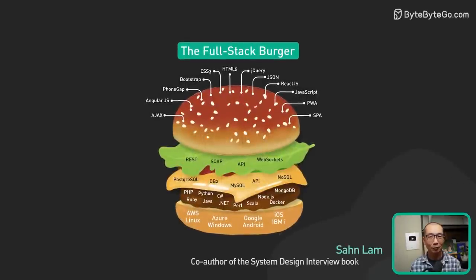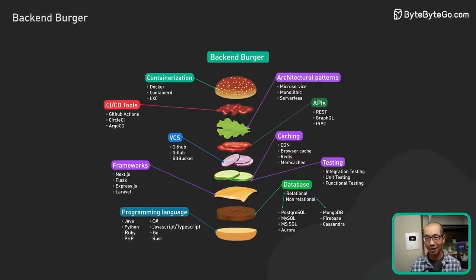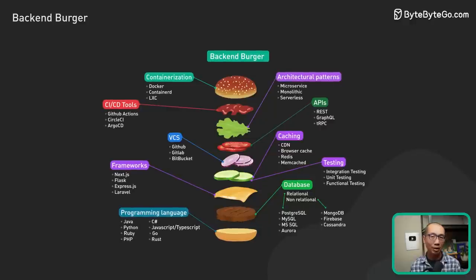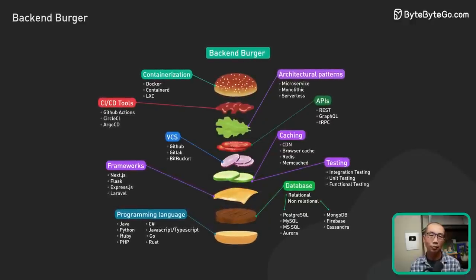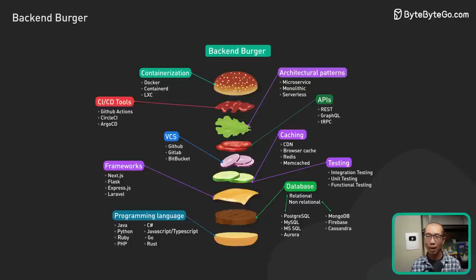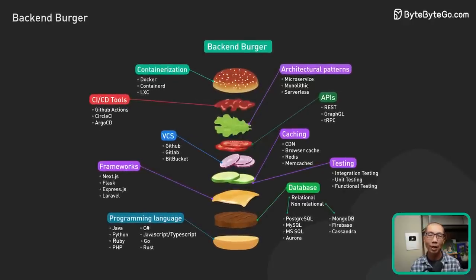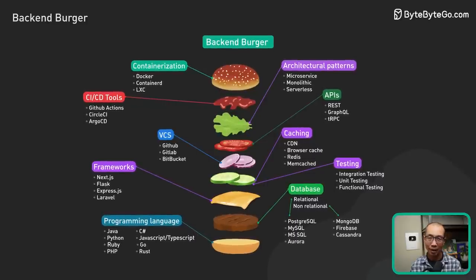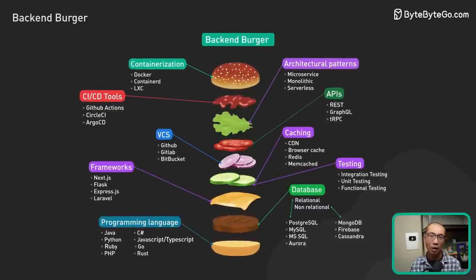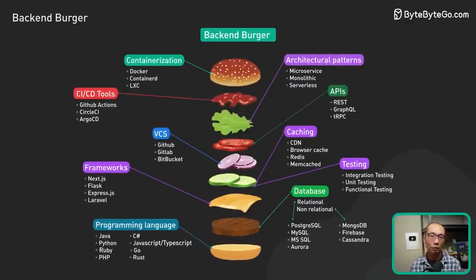Everyone loves burgers, whether it's a full-stack burger, a front-end burger, or a back-end burger. While the origin of this burger is unknown, a comparable full-stack burger was shared on Reddit four years ago, and a similar back-end burger was posted on dev.to in 2021. We'd like to give a special shout out to the original creators. In this video, we'll share our favorite choices for each of the ingredients in our version of the back-end burger.